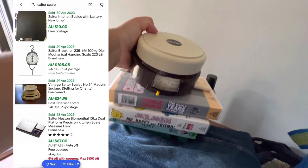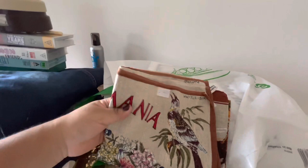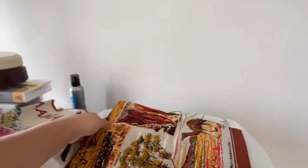At the next shop I grabbed some little linen tea towels. This one says Tasmania and was $2. This one is also $2 and that is Uluru — it's a really beautiful one. They're pretty much new I would say, though they smell a bit vintage.